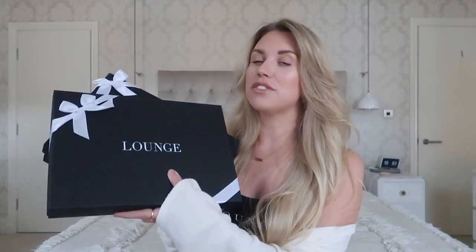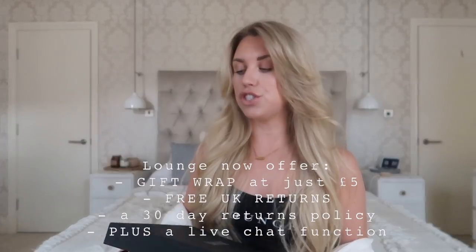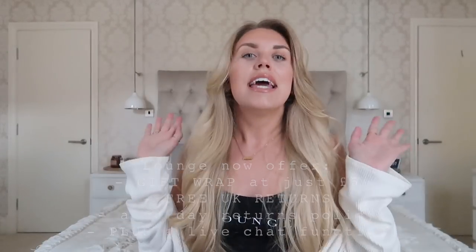I just want to commend the packaging because Lounge Underwear go above and beyond to make your gift look so gorgeous. They do have gift wrap available, but if you didn't want to opt for the gift wrap they do come individually wrapped and usually in sealed bags — and even if you don't go for the gift wrap option it's always going to be presented beautifully, which is one of the main things I love about the brand.